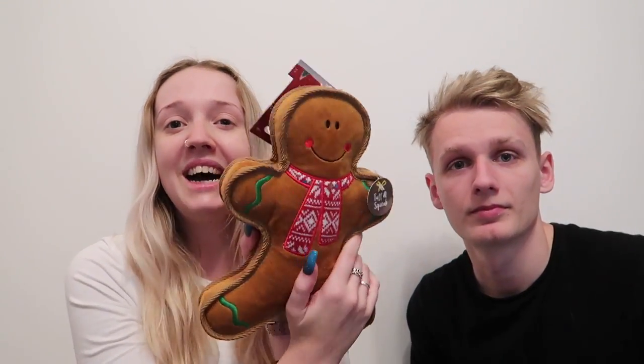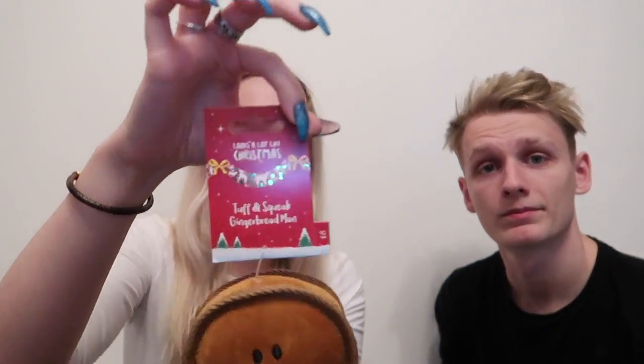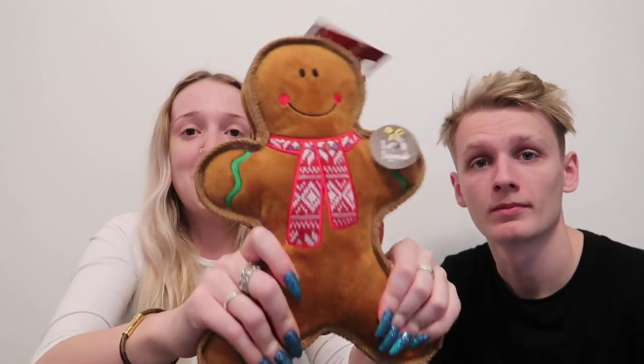What we're going to show you next is something we got for Pablo ideally for Christmas, but when we got home we realised we can't really give it for Christmas because it's a Christmas toy and it's going to be over after Christmas. But we got him a gingerbread man — it is a tough and squeak gingerbread man. If you feel it, it's like rock hard, because even though he's small, Pablo will destroy anything. So we're going to do a little bit of a toy cull as well — get rid of some of his old stuff and he can have a giant gingerbread man.